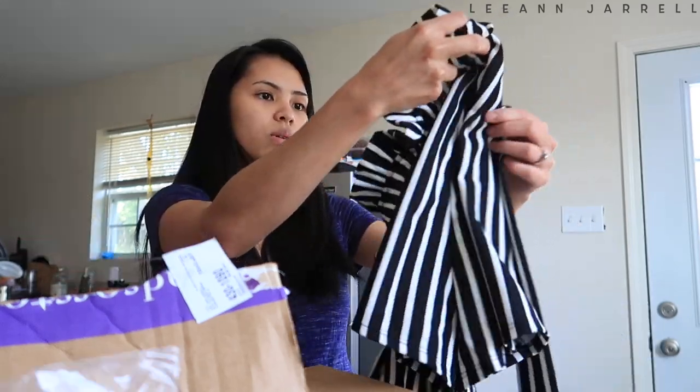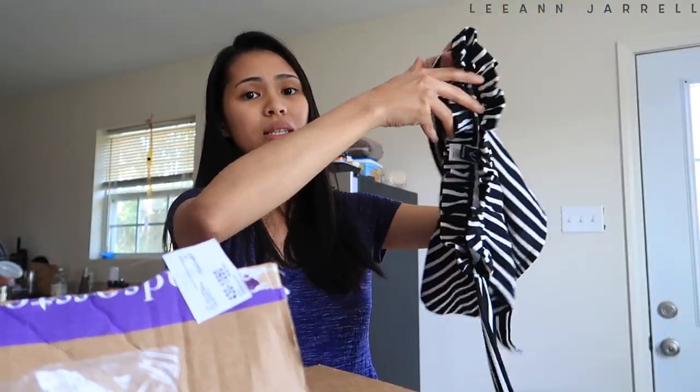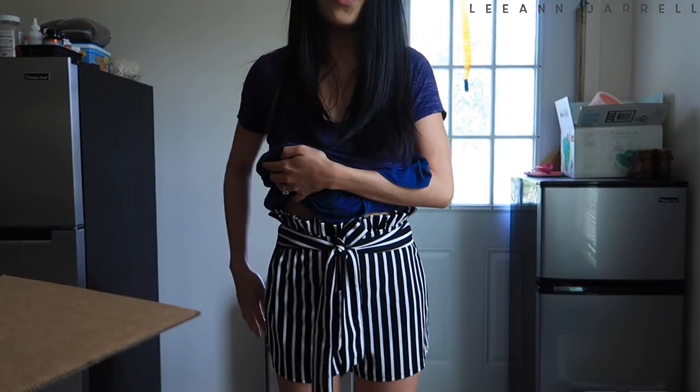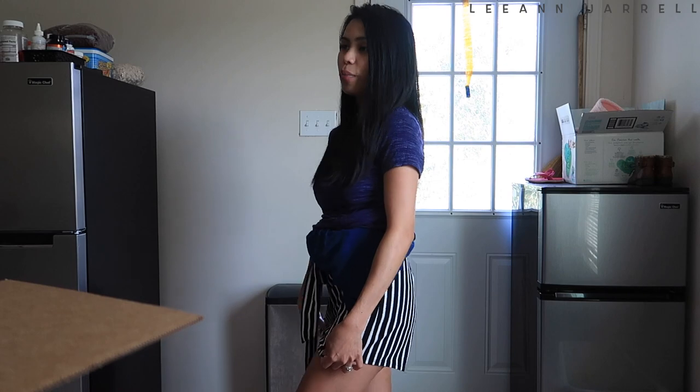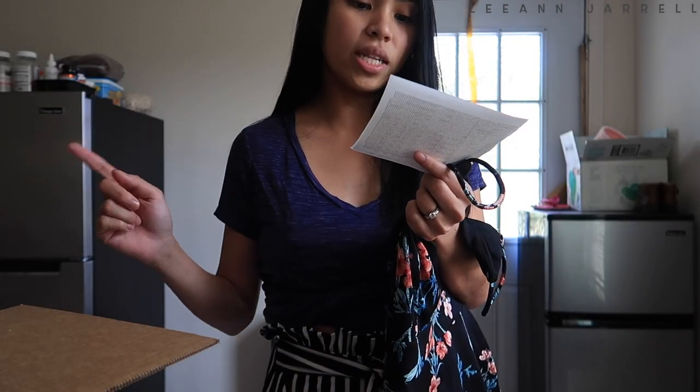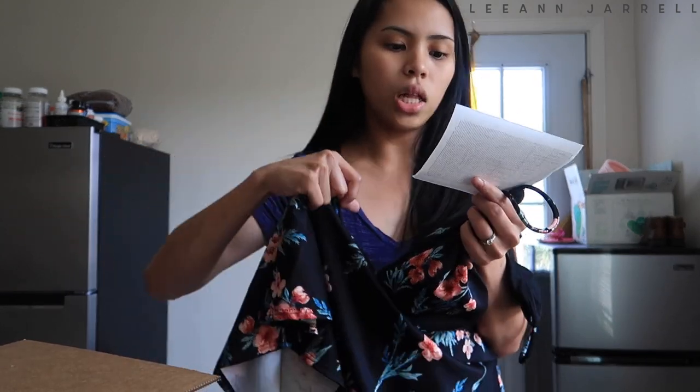Next up is these paper bag shorts in size small — the extra small would be too tight and uncomfortable. I love the fabric, it's so comfortable and stretchy. I had a discount so it went down to eight dollars from nine — the paper bag shorts are eight dollars, and they used to be like twenty dollars. This romper is also ten dollars — it used to be like forty bucks.